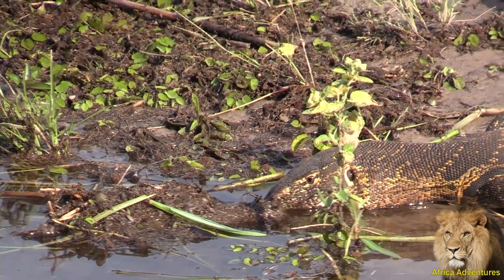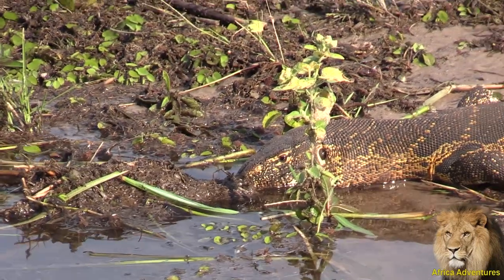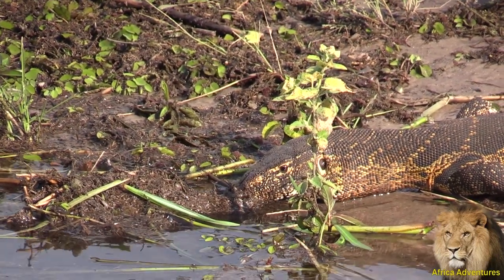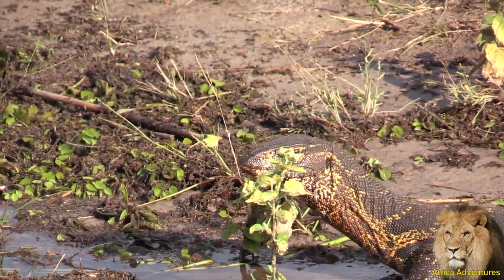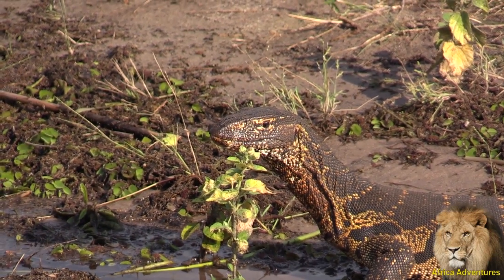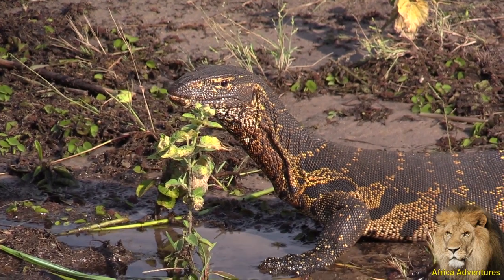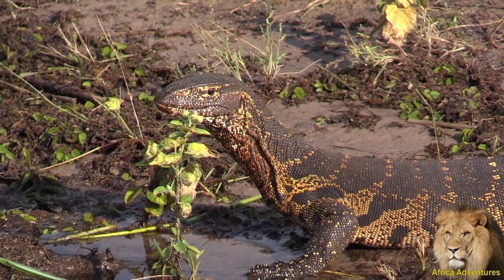They whip with the tail. Sometimes you get to see them flicking their tongue in and out. These lizards flicking the tongue in and out is to try and pick up air particles around, and they send it to the Jacobson's organ to smell. They don't smell with their nose.